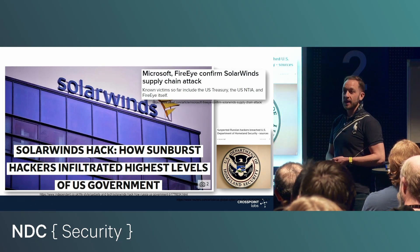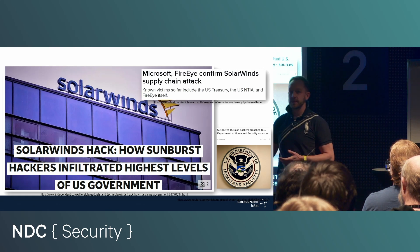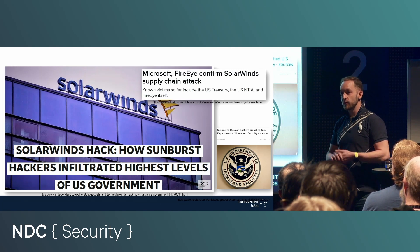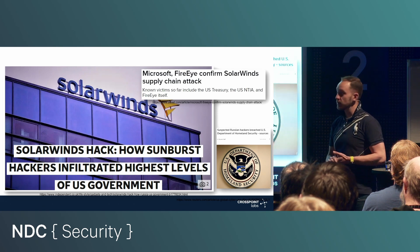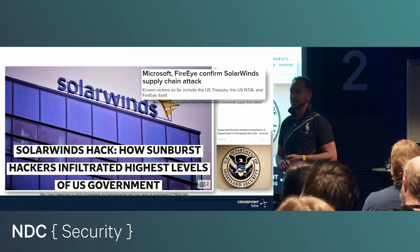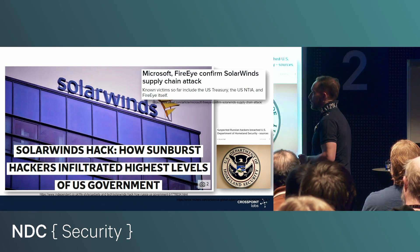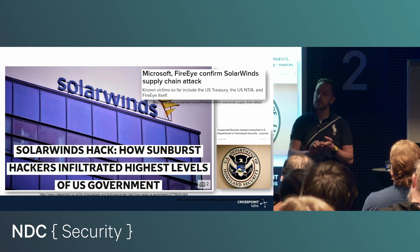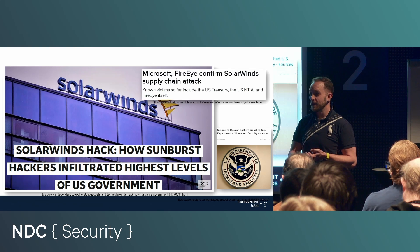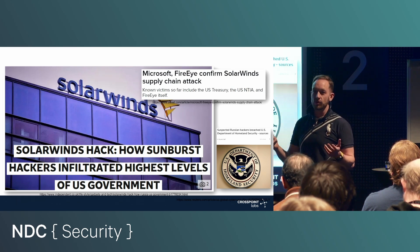SolarWinds got hacked, and somebody implanted a backdoor into the Orion product of SolarWinds. All customers that were getting updates in 2019 basically also got an update with the backdoor. So all customers of SolarWinds were infected just because somebody breached SolarWinds. SolarWinds does network management — they know everything about your network: your endpoints, routers, switches, virtual machines, pretty much everything, and in many cases they can even control these. A backdoor in that central component gives the attacker ultimate control over all of the targets.